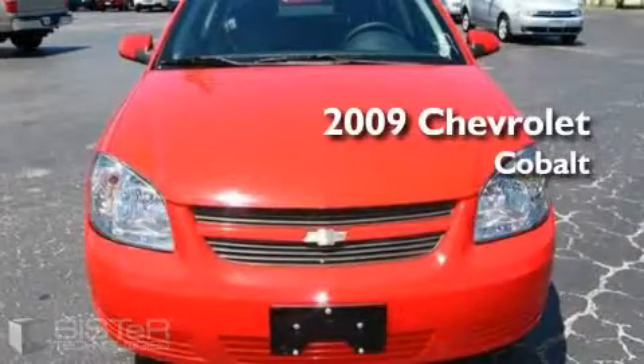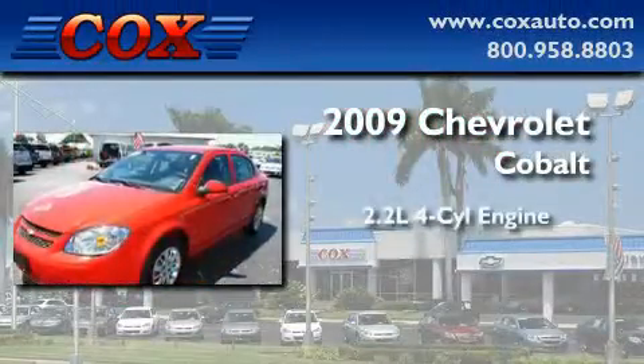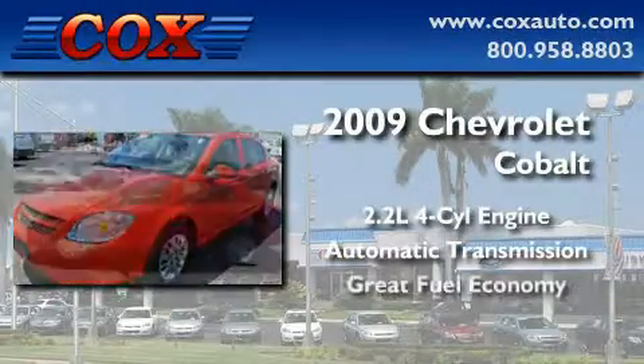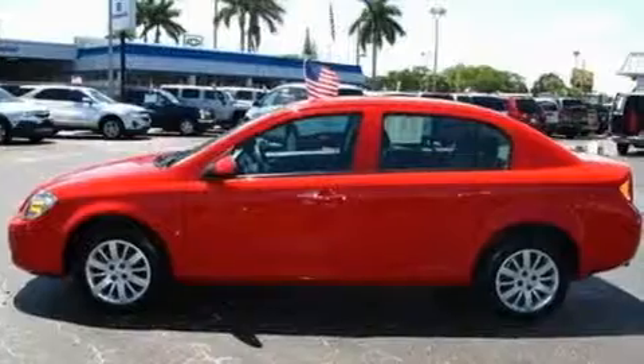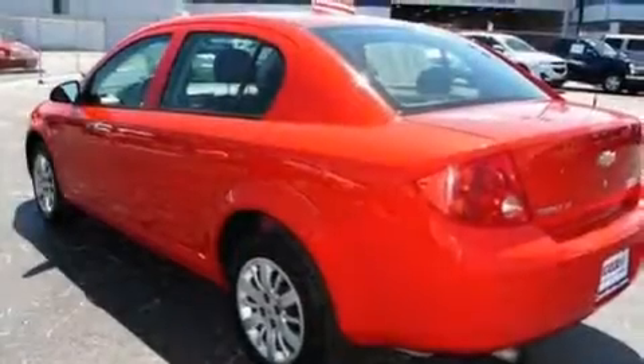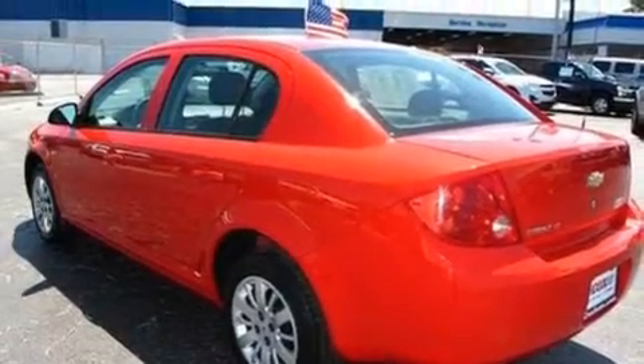This is a 2009 Chevrolet Cobalt. It has a 2.2-liter four-cylinder engine and an automatic transmission. With an EPA estimated rating of 33 miles per gallon on the highway, fuel efficiency is still high on the list of priorities.